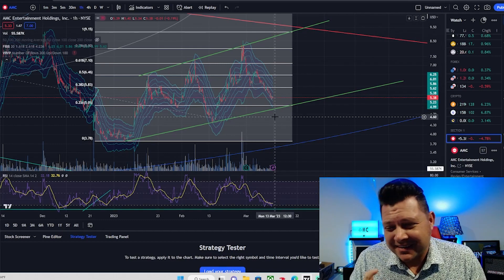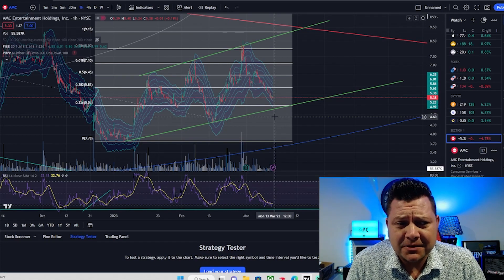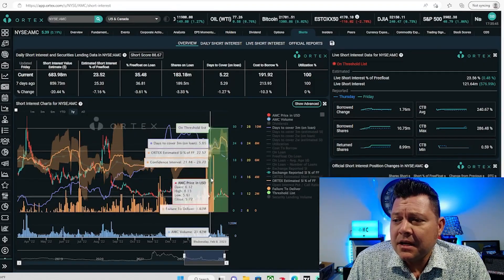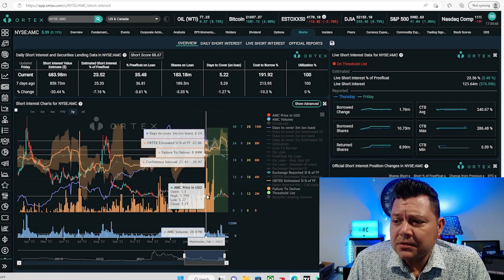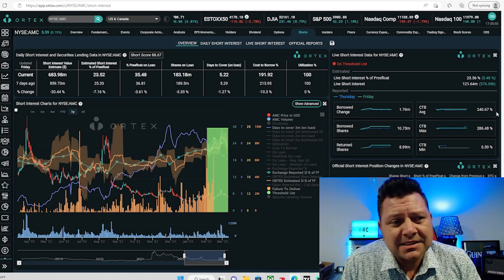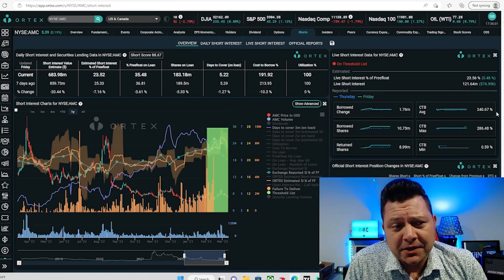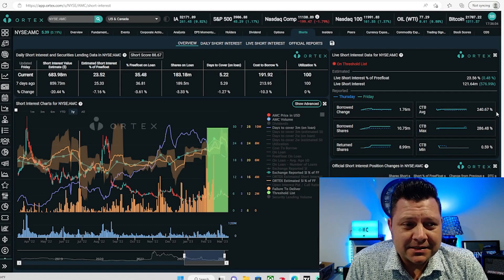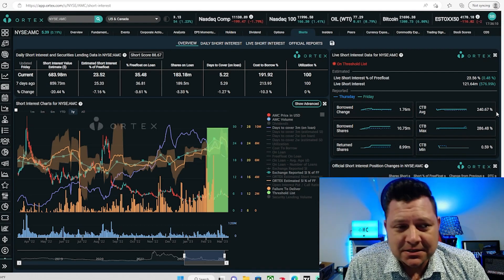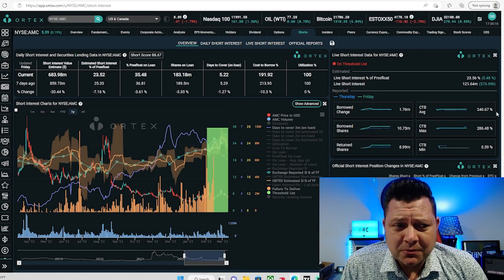It's all going to come down to the vote. I think it's going to be pretty interesting what happens Monday and Tuesday. Until we have any concrete evidence as to how the vote played out — also what has my attention is the fact that we're on the threshold list for a considerable amount of time. We have FTDs piling up, we have a high cost to borrow at 240.67%. This is a beautiful setup. If there were no vote happening in two days, I would think this would be like a previous beautiful setup.